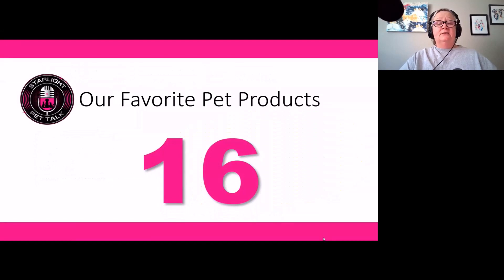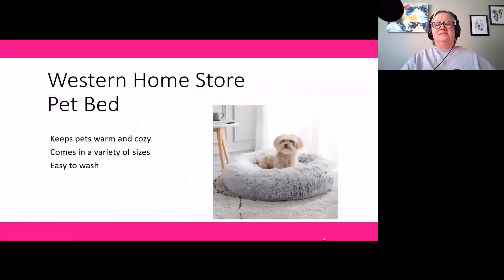Product number sixteen is also a pet bed — the Western Home Store pet bed. I call it a nest bed or donut bed; it looks almost like a bean bag chair. It's nicely round, usually very fluffy with faux fur, and great for pets who like to snuggle down and stay warm and cozy. It comes in a variety of sizes. Even though it's bulkier than the Midwest bed, smaller to medium sizes are relatively easy to wash and don't seem to retain odor like some other beds. If you've got a snuggler, this is going to be a great bed.